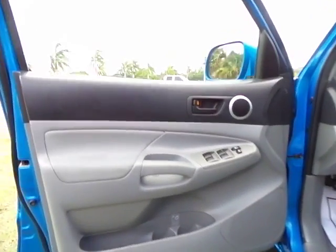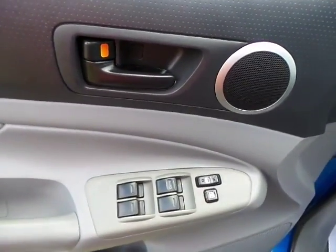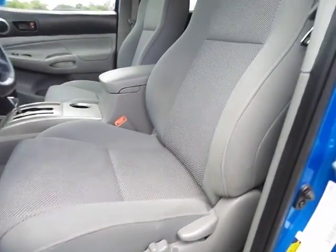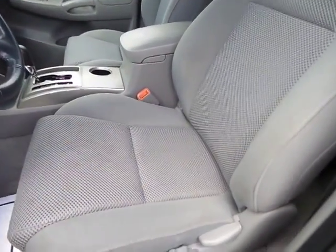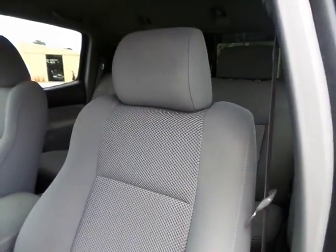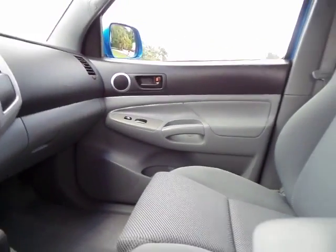Now the front door panel on this side — we've got power mirrors, windows, locks, all that. Nice speaker and stereo system. Here's a shot of the front seat: oftentimes you'll find wear on the front two bolsters from repetitively getting in and out, which tends to break down the foam and cause holes in the fabric. This has none of that — absolutely perfect, almost brand new.